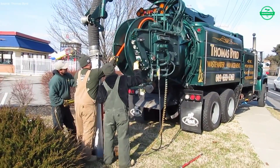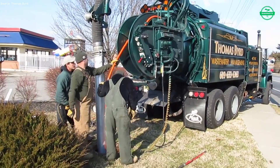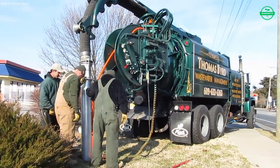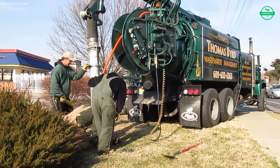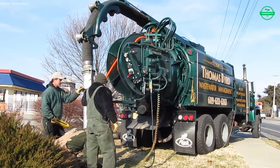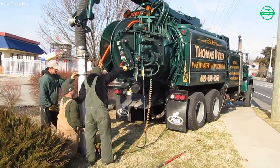The day's work doesn't start with noise, but with quiet preparation. Parked at the edge of the street, the jetter and vacuum truck rest like giants waiting to breathe. The crew moves with practiced rhythm — checking the water supply, inspecting hoses, adjusting valves, and making sure every part of the system is ready. These steps may seem simple, but they are the foundation of safety and efficiency.